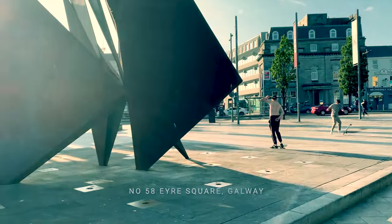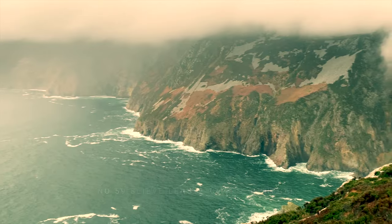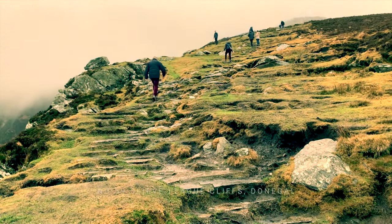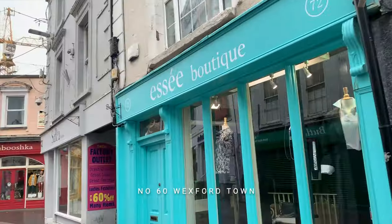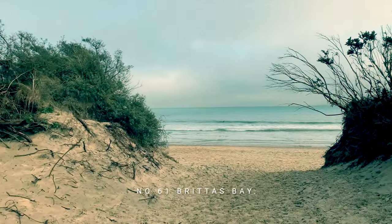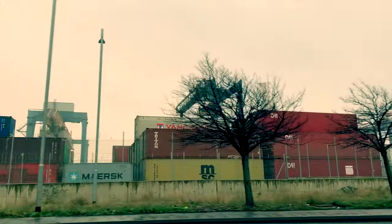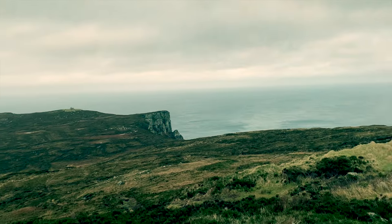Here we visit Eyre Square in Galway City — I think it's Ireland's most beautiful city. The spectacular Cliffs of Slieve League in County Donegal are the subject of film number 59. Then it's south-east to Wexford Town for a quiet early morning walk, before visiting Brittas Bay in film number 61 — a monumental strand of golden sand.